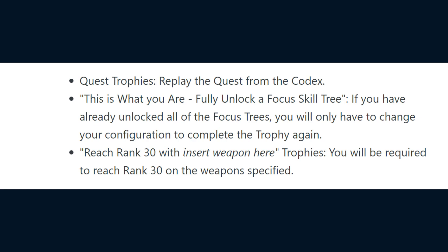For the 'This Is What You Are' trophy of fully unlocking a focus skill tree — if you already unlocked all the focus trees, you will just have to change your configuration once to get the trophy on the PS5. For the reach rank 30 on whatever weapon type trophies, you will have to reach rank 30 on the weapons specified.